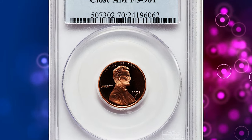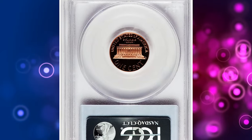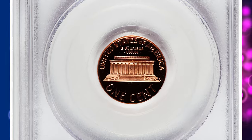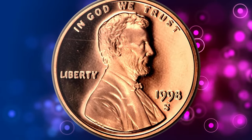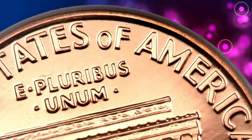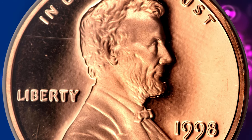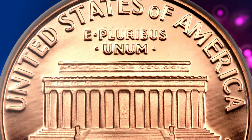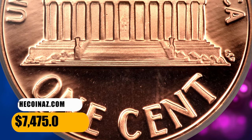Number 2. This is a 1998 S Lincoln Cent Proof with Close AM, graded as PR70 Red Deep Cameo by PCGS. According to Heritage Auctions, a mint mixup caused the business strike reverse design, with closer letters AM in AMERICA, to be used on a small minority of proof Lincoln cents in 1998 and 1999. This is a perfect specimen of the former variety, utterly flawless in both preservation and contrast, making it highly sought-after among collectors. It was sold for $7,475.